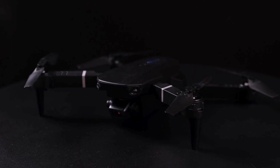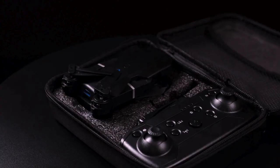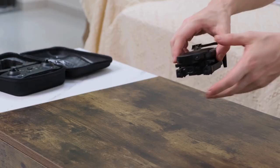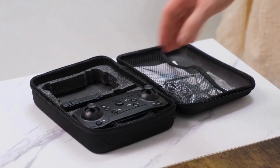Hello, everyone. Welcome back to my channel. Today, we're going to explore one of the most incredible and advanced gadgets in the drone market, the Raptor 8K Black. This drone is causing a true frenzy among technology enthusiasts and drone lovers, and in this video, we'll unveil all its secrets and impressive features.